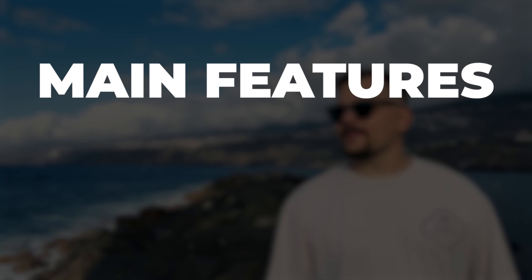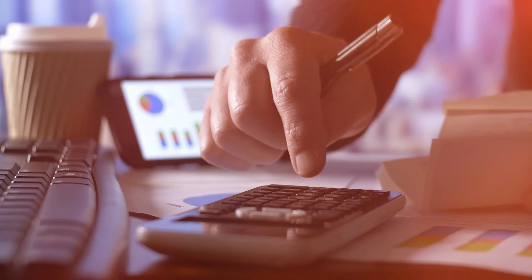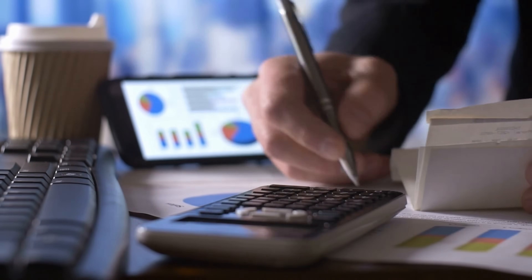In this video we're going to break down the key differences between the two, covering everything from their main features and pricing to the pros and cons of each platform. By the end you'll have a better idea of which one can help you manage your finances more efficiently.